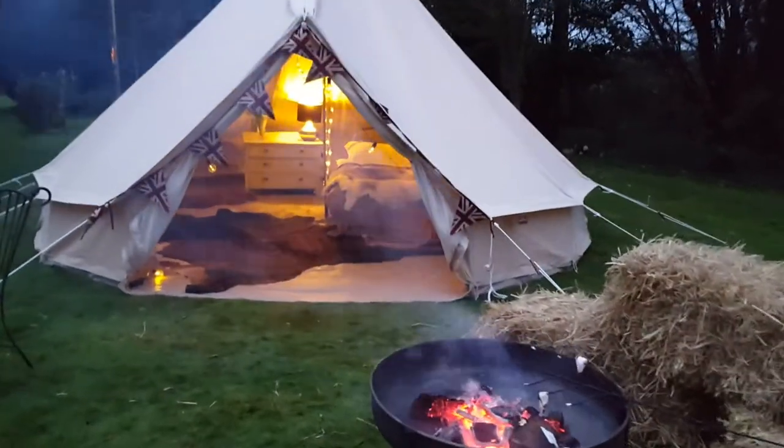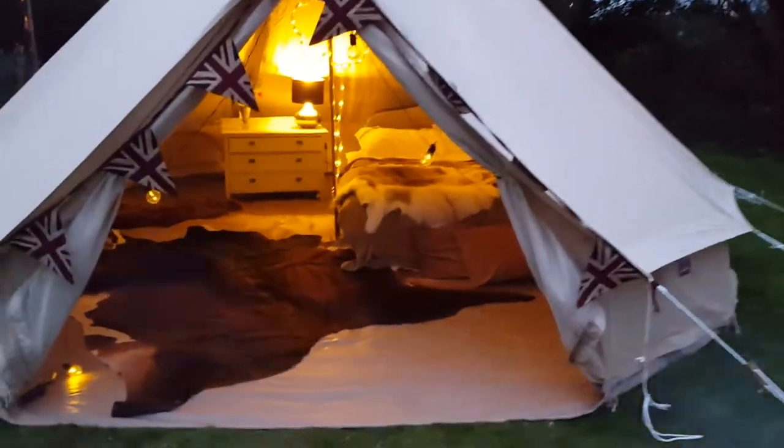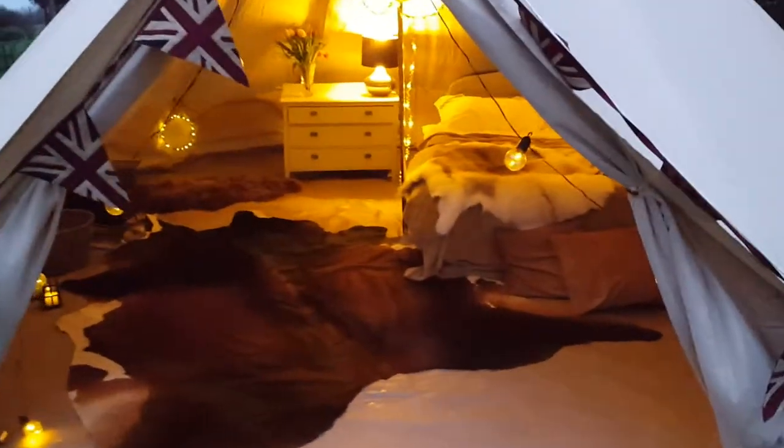Let's take a look at a vintage tent company 5-meter bell tent. Let's have a look inside.